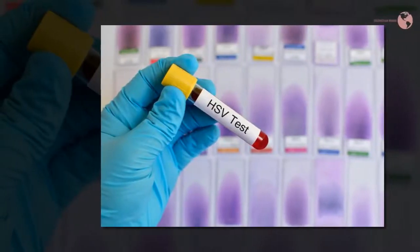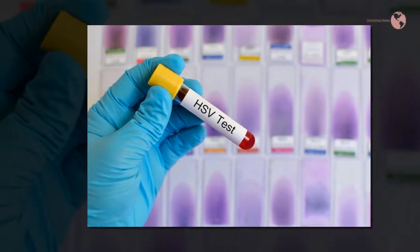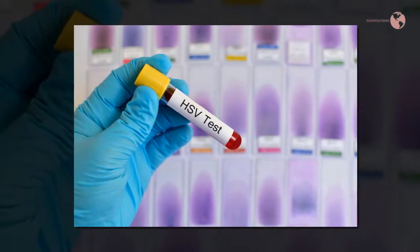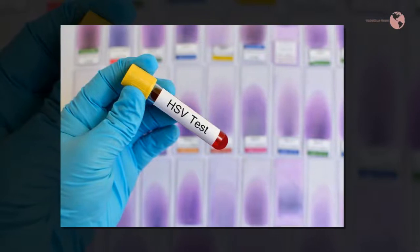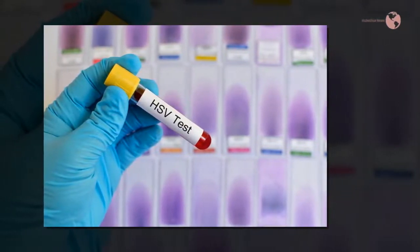Fast facts on herpes gladiatorum: herpes gladiatorum is triggered by herpes simplex virus type 1, HSV-1. Between 30 and 90 percent of adults have been exposed to the herpes virus in the United States. Many of these people never develop symptoms.